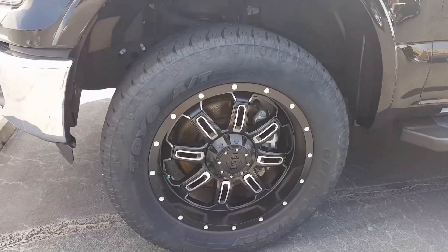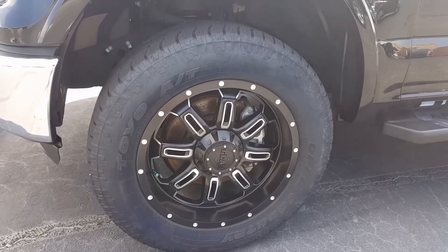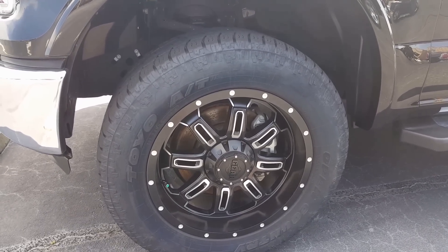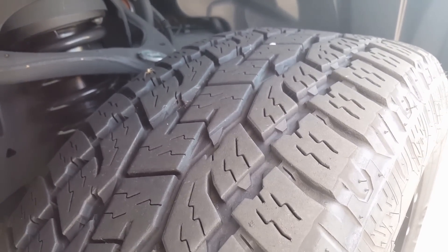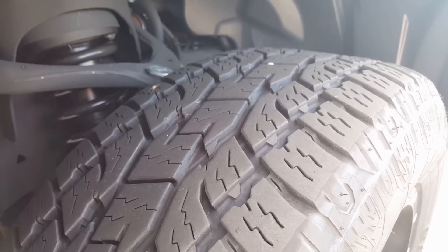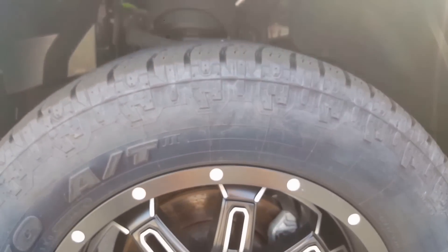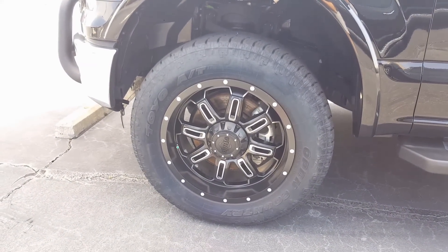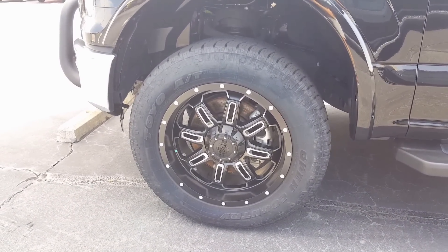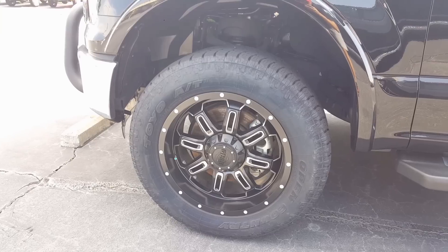First we have the Toyo Open Country AT2. This is a generation 2 all-terrain tire by Toyo — a great brand, been around for a long time with a huge following. This vehicle here has 12,000 miles on it. Good look at the bi-directional tread. Noise is a very minimal amount. The sidewall could be a little more aggressive, but overall it's a good all-terrain tire. It's going to give you good longevity on mileage. Comfort on the road is exceptional, and off-road you'll see average grip and hold.